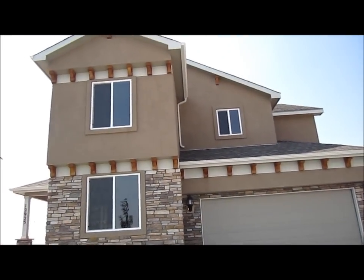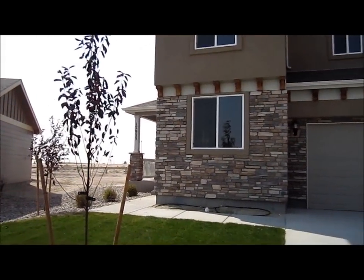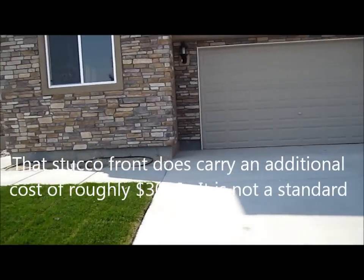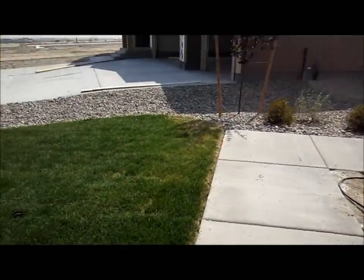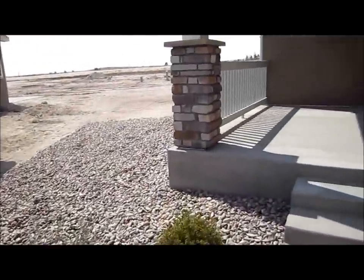Here we are at the Jackson, located at 12925 Lacevine. This one has a stucco front but a siding exterior. The home does include front yard landscaping and there's a rock apron that goes around the side.